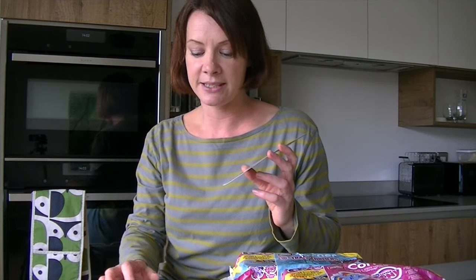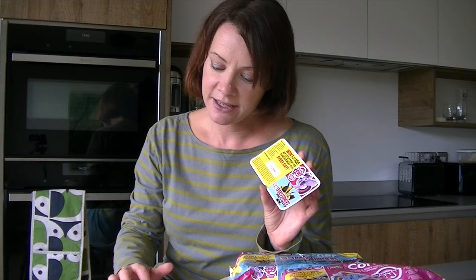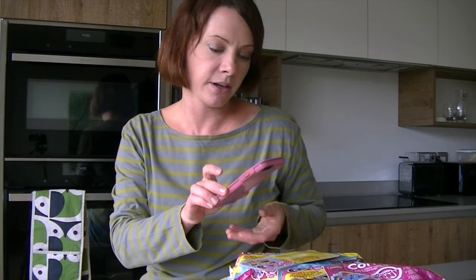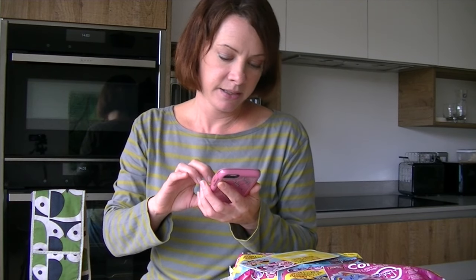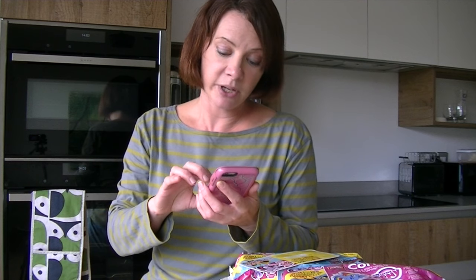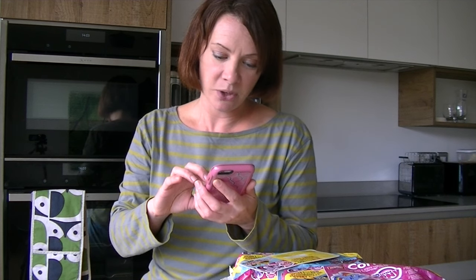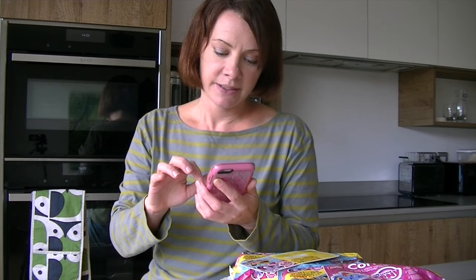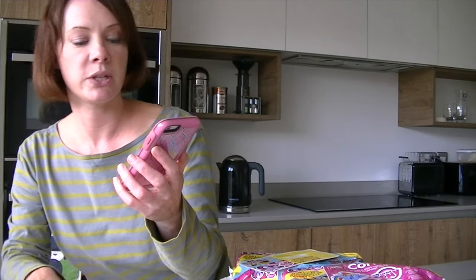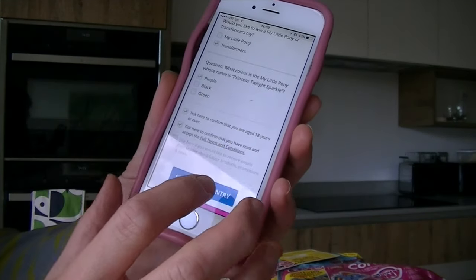There are loads of prizes to be won — it's a really good one if you're trying to get goodies for Christmas. I'm going to show you how to enter now and let's see if we've got a winner. I've got my details ready on the website and all I need to do is put in this code, so let's type it in. I've said I want to win Transformers toys — let's see if we're going to be a winner — and here we go.